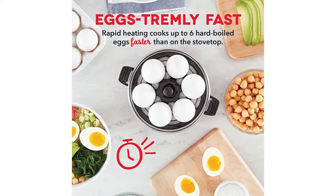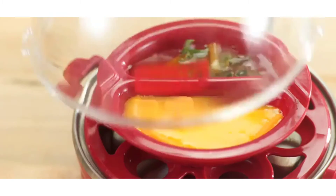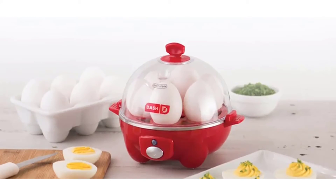The Rapid Egg Cooker comes with an on/off button, poaching tray, hard-boiled tray for 6 eggs, plastic base, BPA-free plastic egg holders for hard-boiled eggs, non-stick tray for poached eggs, measuring cup, and plastic lid.